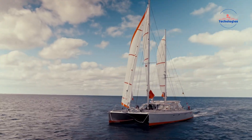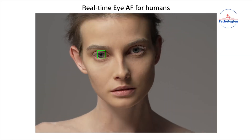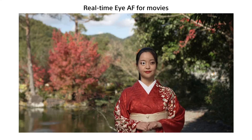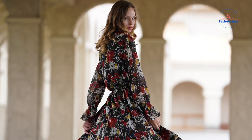color rendition, or ISO performance compared to the original Alpha 1. A few experts argue Sony would be better served by an evolutionary update refining and improving upon that well-rounded flagship experience, rather than completely re-architecting the system solely to chase a single headline performance metric like burst speed.